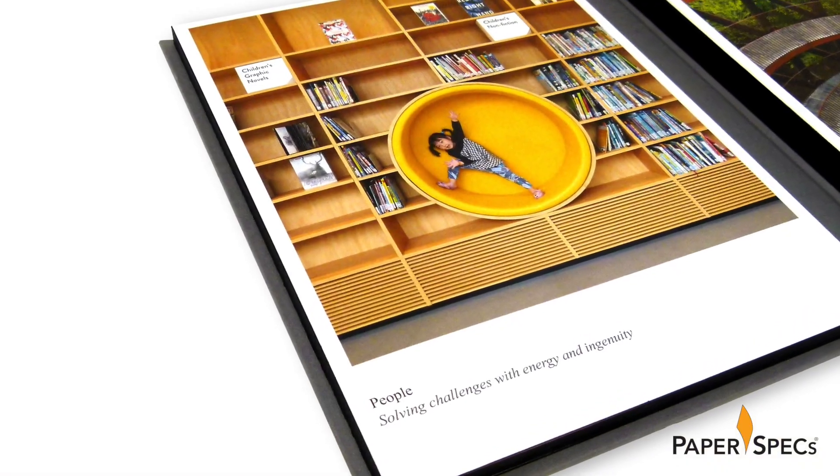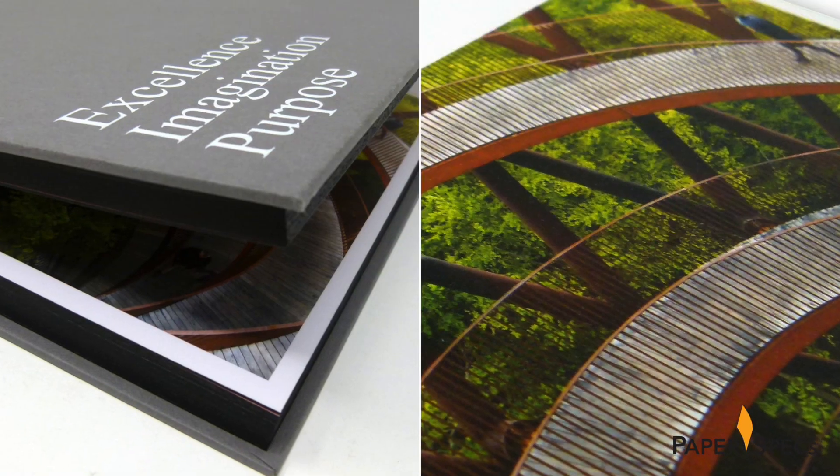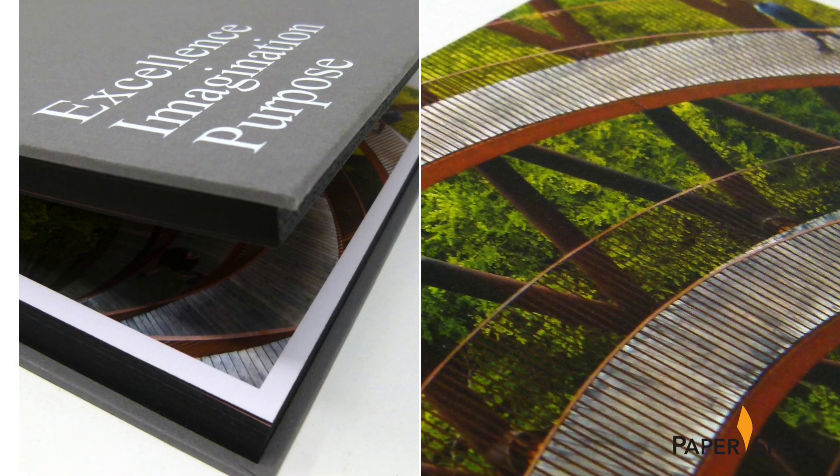Arup's annual report is definitely one to wow — it literally features two books in one. Hi everybody, I'm Sabine Lenz, the founder of Paper Specs, with your weekly dose of paper inspiration.